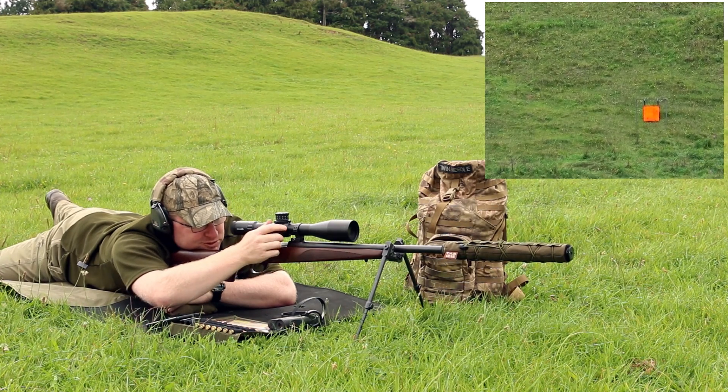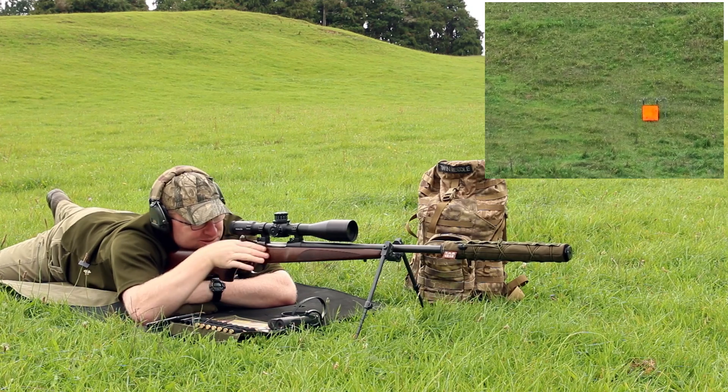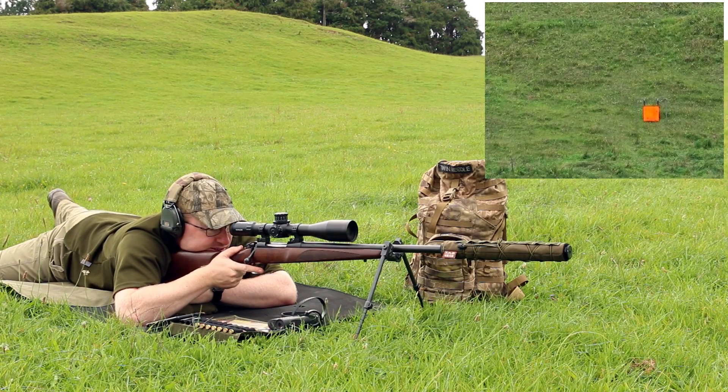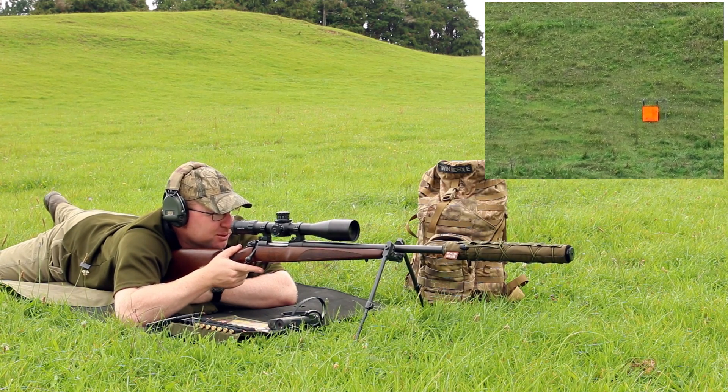That wind is definitely blustering around. One more — it's another hit, out at about 2 o'clock. Let's see if we can get one in the middle this time.